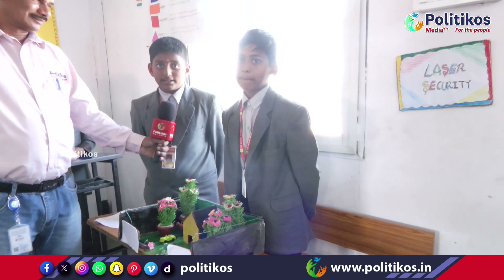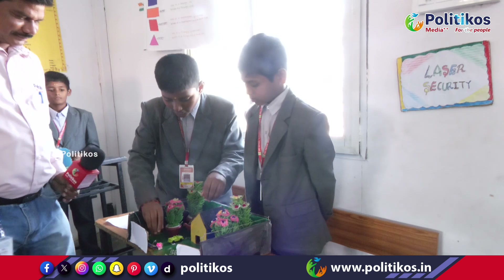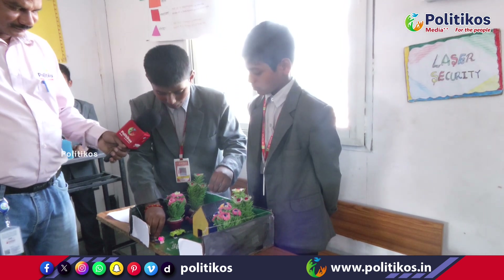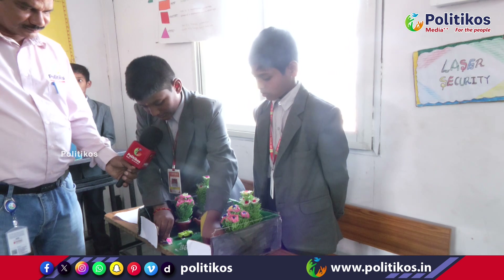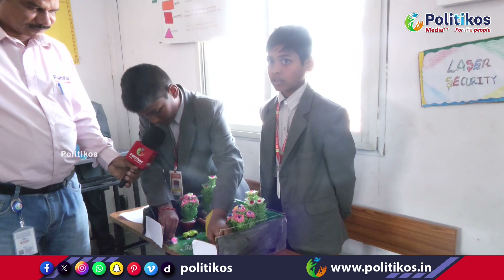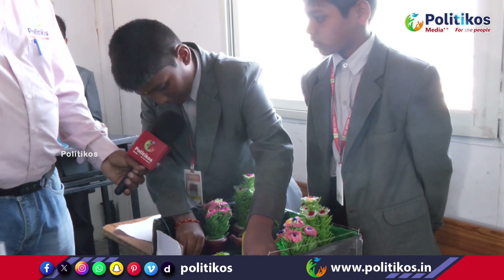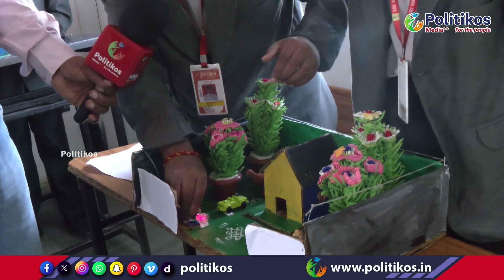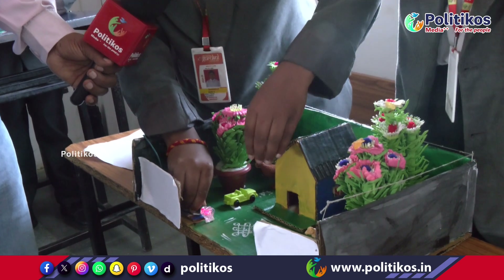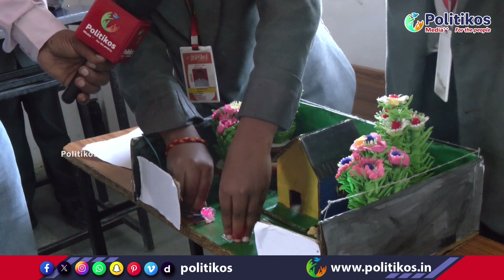Namaskar everyone. My name is Eegautam from class 5th. Today my project name is Laser Security. In this laser security, the main component is the laser. The laser beam goes to the LDR. Without the LDR being hit, there is a buzzer. When we focus the laser on the LDR, there is no sound. If anybody disturbs the LDR and laser beam, we can hear the sound.